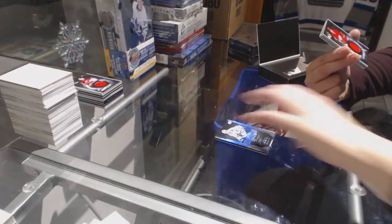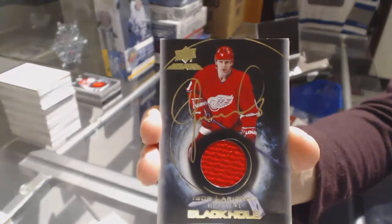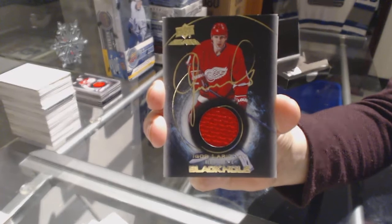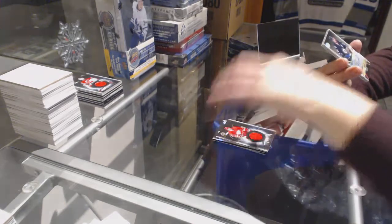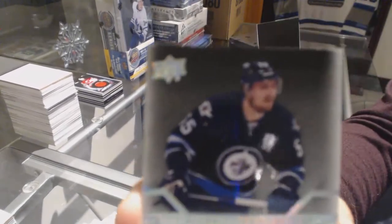We've got a black hole jersey auto for the Detroit Red Wings, Igor Larionov. A pro penmanship auto for the Winnipeg Jets, Mark Scheifele.